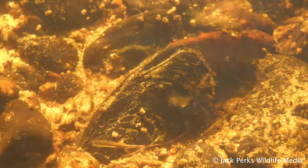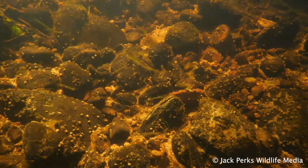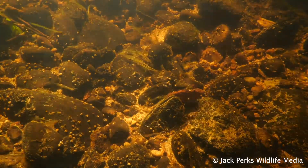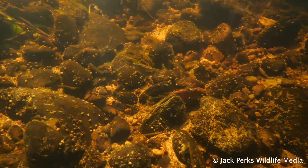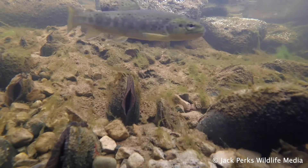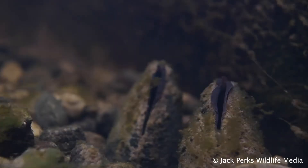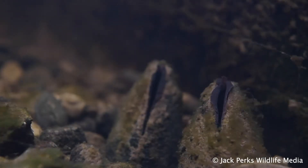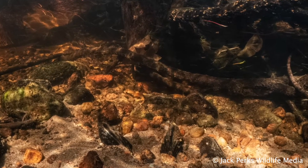They require fast flowing water to survive and breed. They eject their young into the water and need them to attach to a brown trout or a salmon's gills, where they develop. This causes no long-term effects to the fish and they drop off after a while and bury into the sediment. The chances of the young encountering a fish are incredibly low, so they need a river with a large and healthy population of fish.